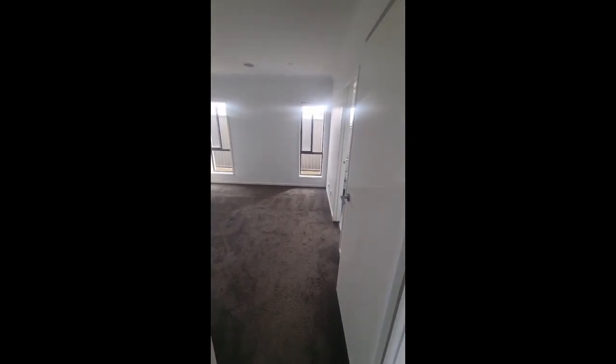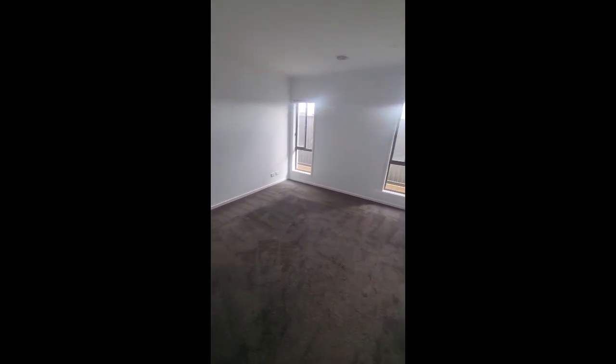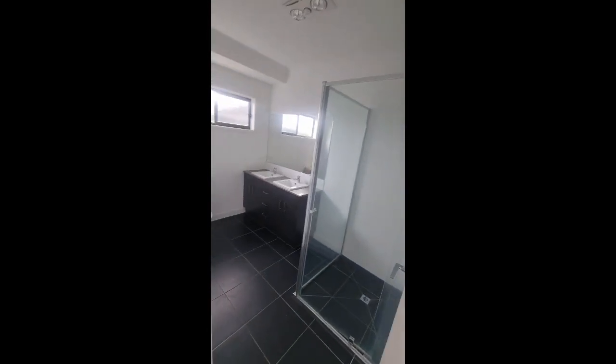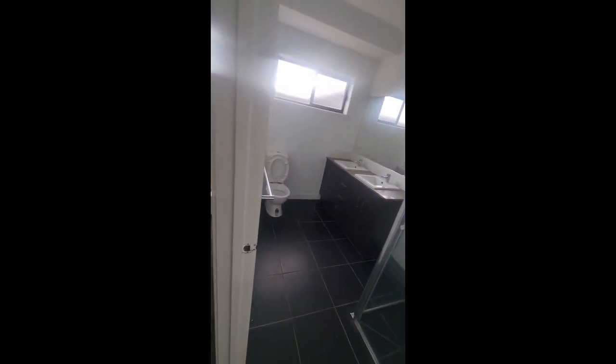Just opposite that entry into the hall is the master bedroom, which is really quite large. It's got an adjoining walk-in robe and ensuite with a double vanity. I'll just swing around and show the main bedroom from here.